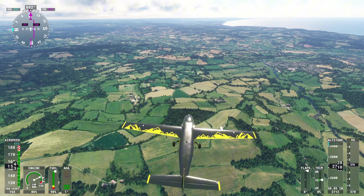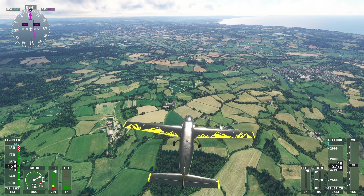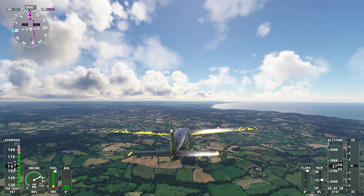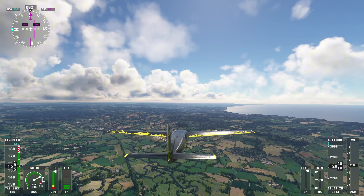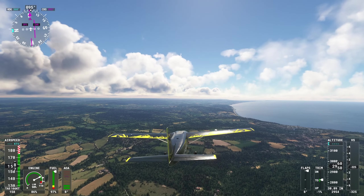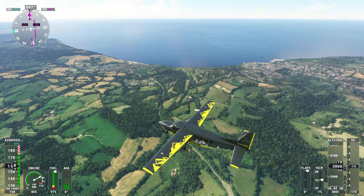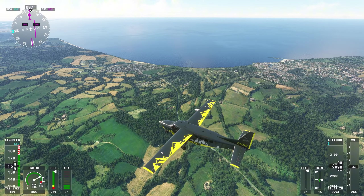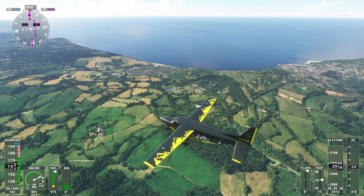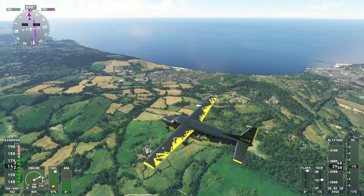Charmouth: continue on course to the east and pass over the hillside village of Charmouth, located next to the River Char. Charmouth looks over Lime Bay of the English Channel. There we go — Charmouth just above the nose now. Very cute little town, and I guess that's the River Char just to its left there. Brilliant.